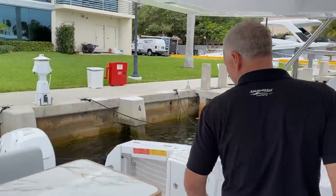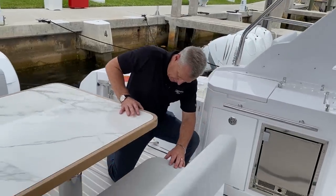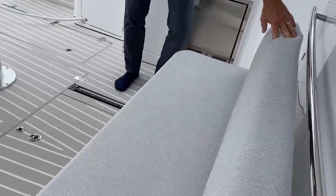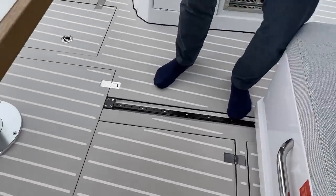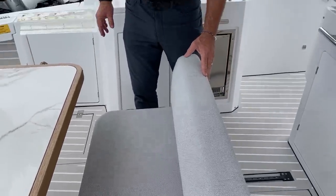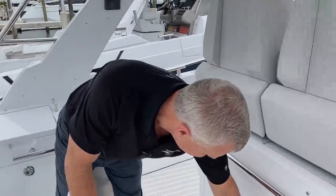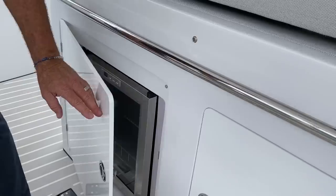We bought this boat for the exterior deck space. These are Harkin Tracks rollers so that you can pull this forward when it's time to go out and entertain, and this boat is all about entertaining — whether it's in a small group or a big group, the boat gets it done. You've got a wine fridge in here, which I thought was just a very cool thing.